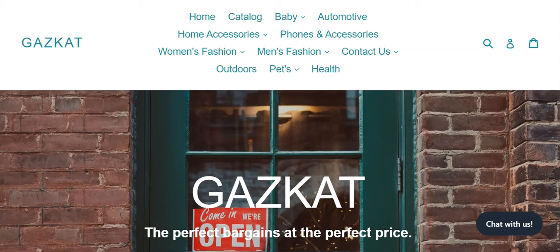In this brief video I'm going to be showing you why most dropshipping stores fail. First off, when you come here look at this — it's a mess. You have baby, automotive, home accessories, phone accessories, women's fashion, men's fashion, outdoors, pets, health. This is a mess. Nobody's gonna buy anything from this website.